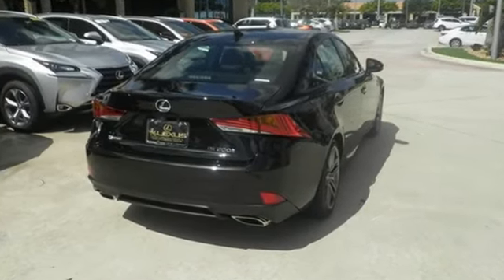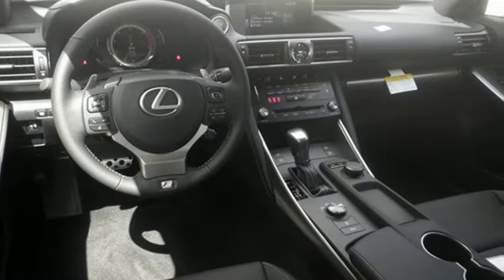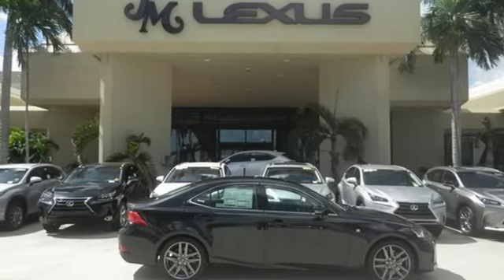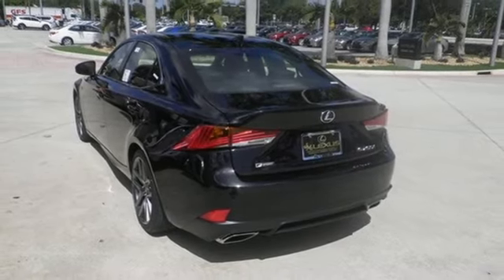Choose between a more responsive or more efficient drive by simply turning the drive mode select dial. Lexus Safety System Plus includes high-speed dynamic radar cruise control designed to help maintain safe distances between vehicles, and a pre-collision system with pedestrian detection which warns you when something's in your path.